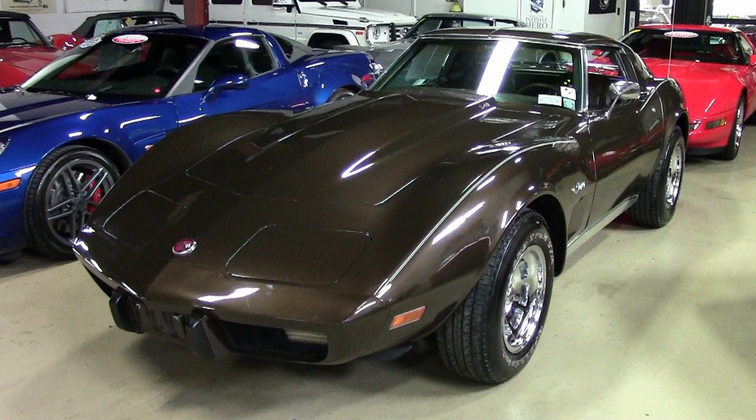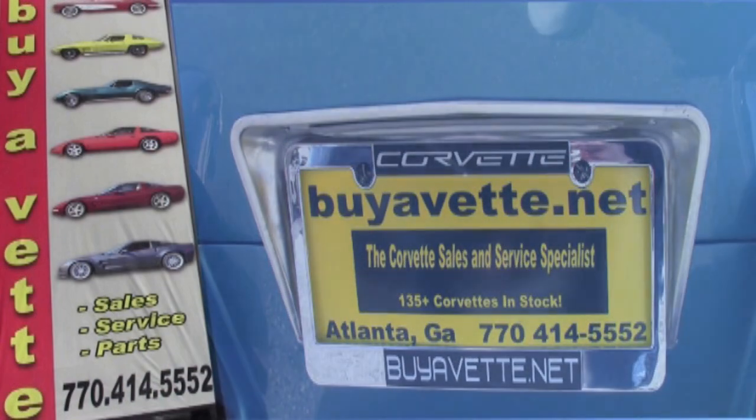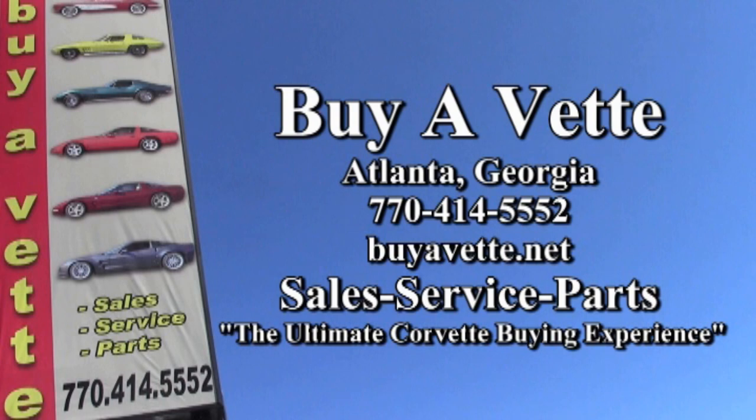Give us a call. We'll make buying the Corvette from anywhere you happen to live an easy, easy purchase to accomplish. Remember, we're BuyaVet.net in Atlanta, Georgia — we hope to be your ultimate Corvette buying experience.